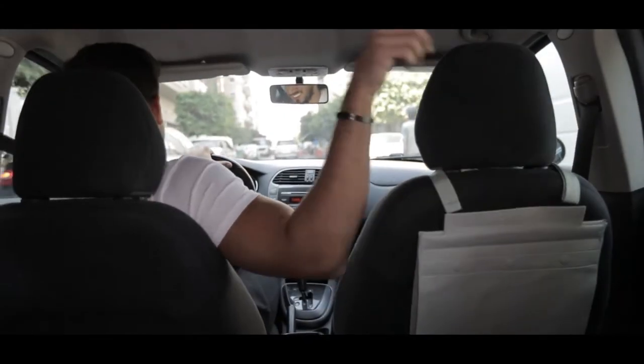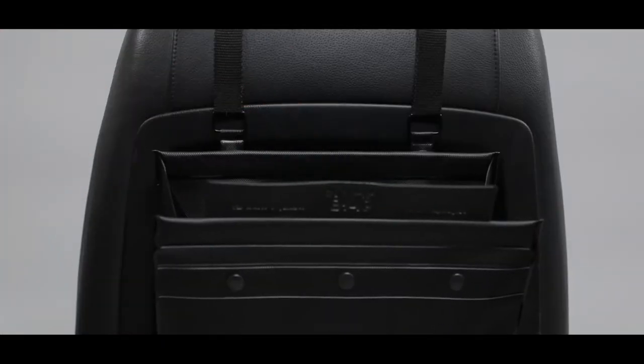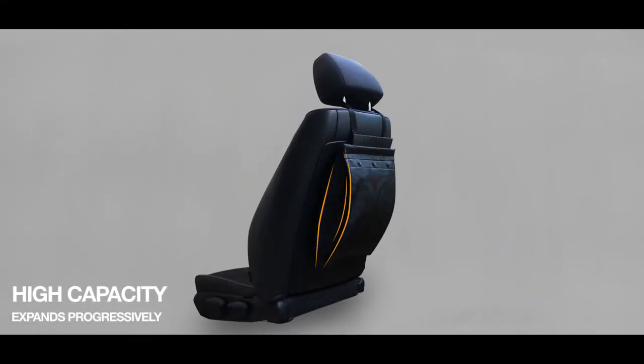You easily open SnapBag, store your waste, and snap it back into its sealed position. SnapBag's patent-pending mechanism, flexible V-shaped engineering, and compact design allow you to dispose of large amounts of waste in just a small space.